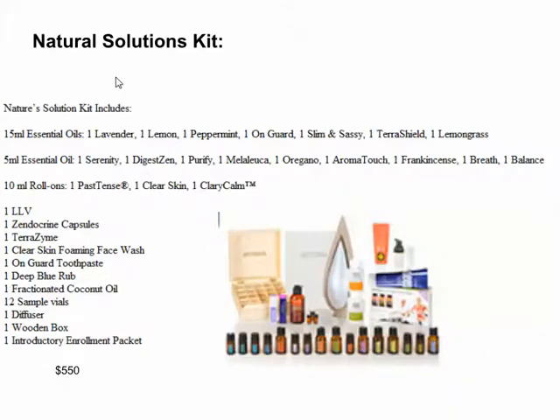The next kit is your Natural Solutions Kit — it's $550. You get a bunch of oils, a box, a diffuser, a couple of other little oils, some sample bottles, toothpaste, vitamins, and the Deep Blue Rub. This is a good kit at the $550 price point — a good little kit at the mid-range level.